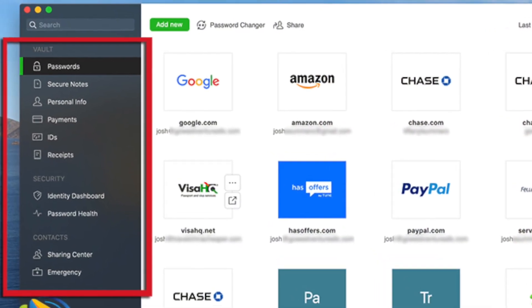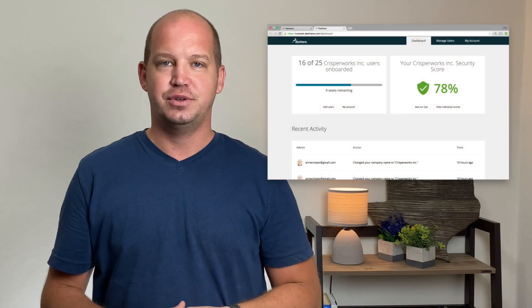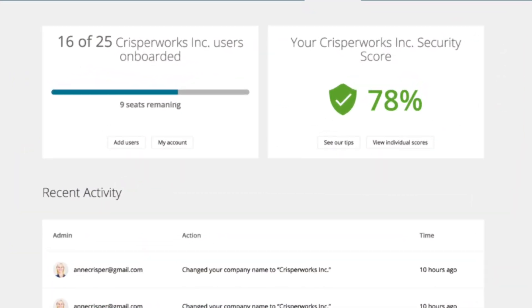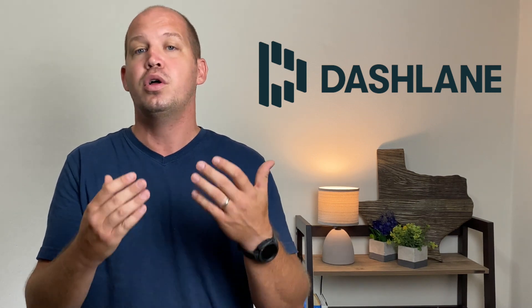Dashlane uses a patented security architecture that ensures strong encryption and has two-factor authentication built into the design. The software is similar to 1Password in that it's very easy to install, set up, and use without much help. Users are given what are known as smart spaces — essentially individual vaults for both personal and business logins to keep them separate. Your business also has access to a dashboard giving an overview of user adoption, individual security scores, and the ability to manage permissions all in one place. I recommend Dashlane as an affordable enterprise option for small or medium-sized businesses.